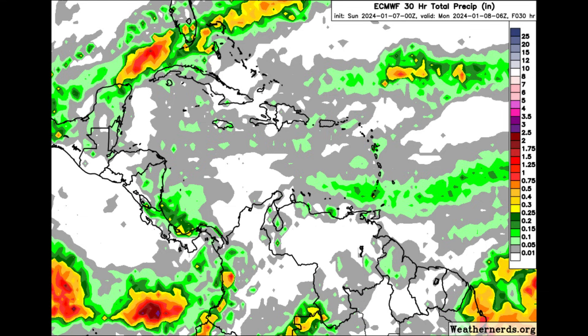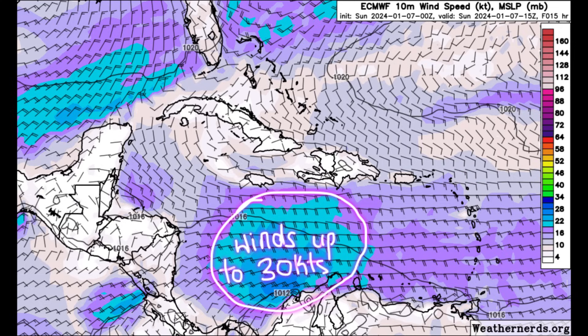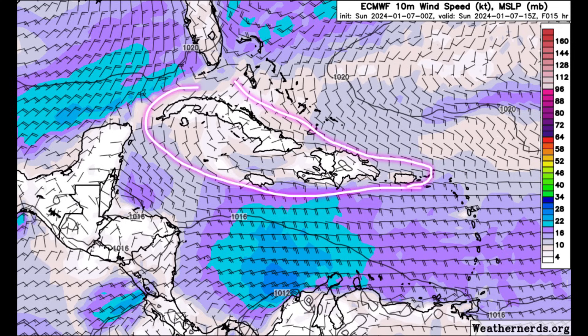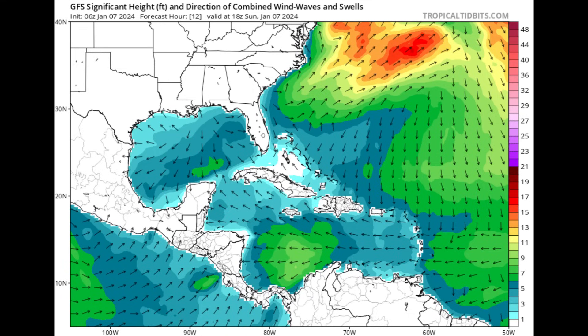Heading into later this morning, the Euro is showing mostly darker shades of purples and blues across all parts of the southern Caribbean, so it's going to be quite windy — winds of at least around 10 to 15 knots, maybe even stronger up to 20 knots, across portions of the Lesser Antilles and the ABC Islands offshore of Colombia. For parts of the Greater Antilles, the Bahamas, the Turks and Caicos, and Central America it may be more tranquil, but the front near Florida is helping to result in stronger winds, with conditions kicking up across the Gulf.